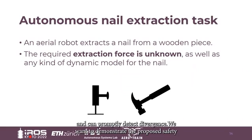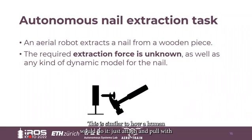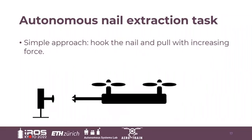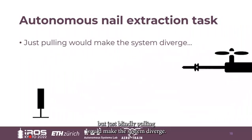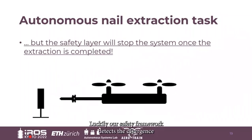We want to demonstrate the proposed safety framework through an autonomous nail extraction task. An aerial robot will extract a nail from a wooden piece without knowing anything about it, apart from its position. This is similar to how a human would do it — just going there with the hammer and pulling until the nail is extracted. We do exactly the same with the drone. But just blindly pulling would make the system diverge. Luckily, our safety framework detects the divergence and promptly stops the system after the task is completed.